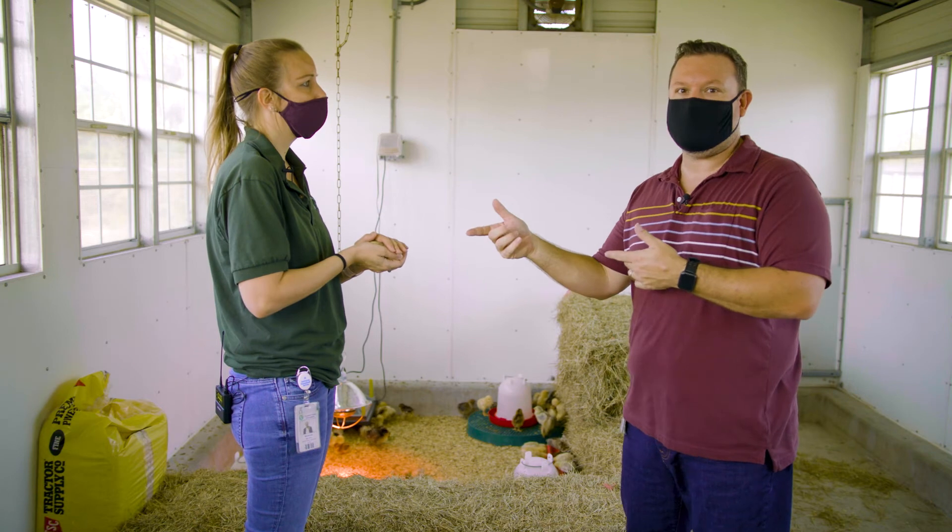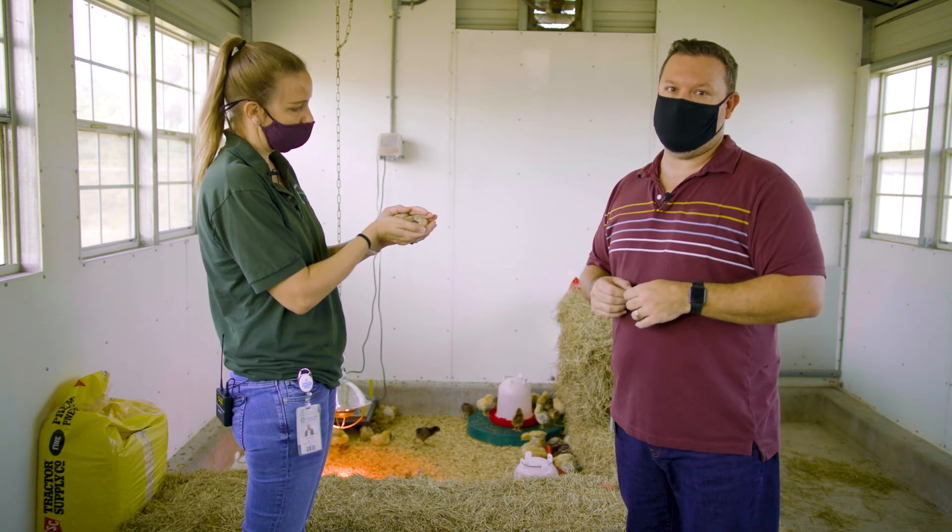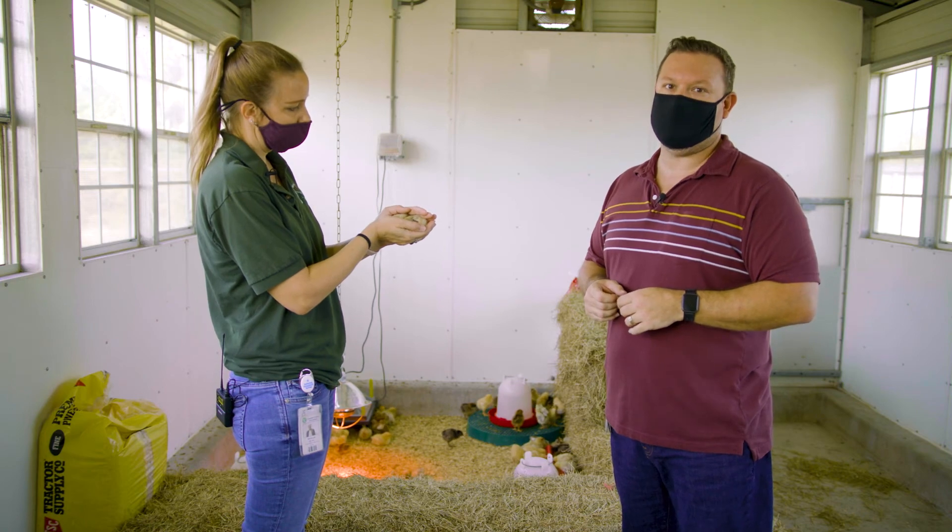Thanks for enlightening us on the sentinel chicken program. Remember, these little guys are going to be out here in about three months as the first line of defense to help protect you. For CCTV News You Can Use, I'm Tom Lloyd.